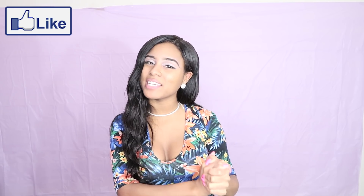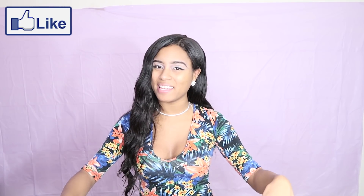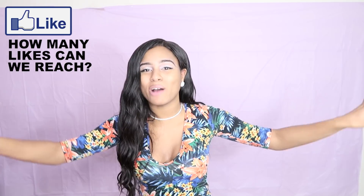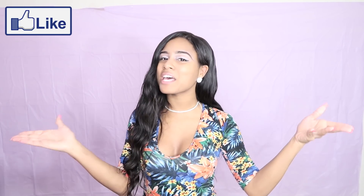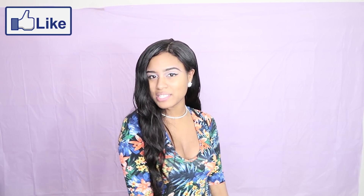So help me spread some positivity in this world by going down below and hitting the like button. Let's see if we can get to an outrageously crazy amount of likes. Also, don't forget to subscribe if you haven't already. As always, I love you guys oh so very much, and I hope everyone continues to have a great day.